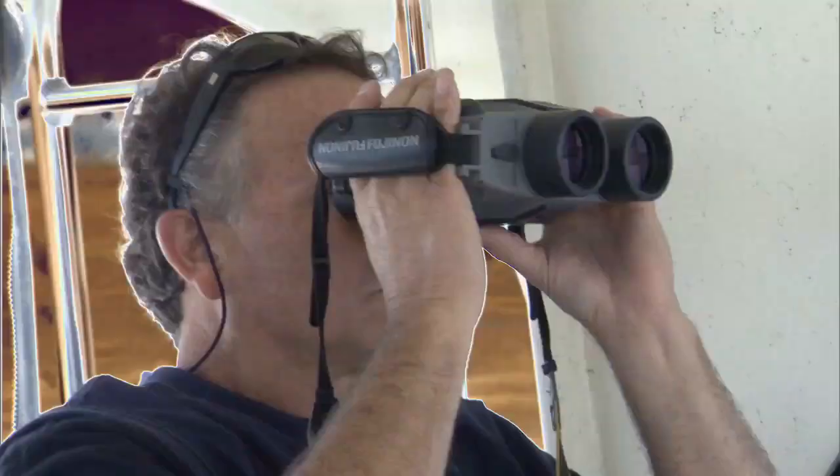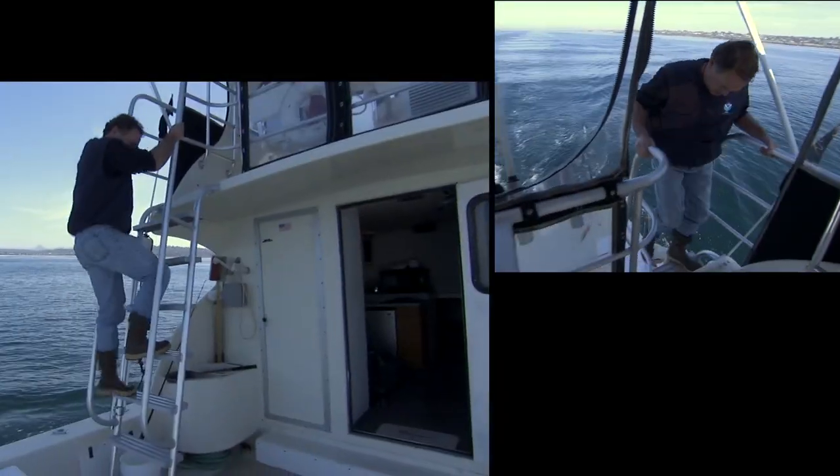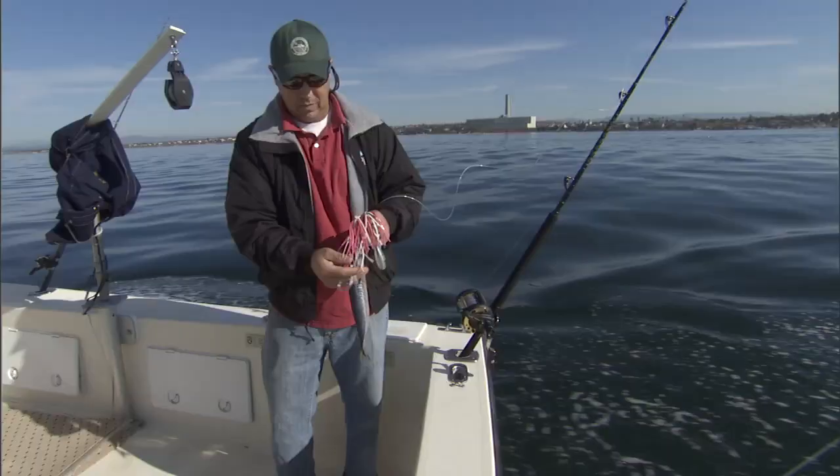A crew of five aboard two research boats begins trolling for threshers in the near shore waters off Southern California, which is a well-known pupping and nursery area for this unique species.